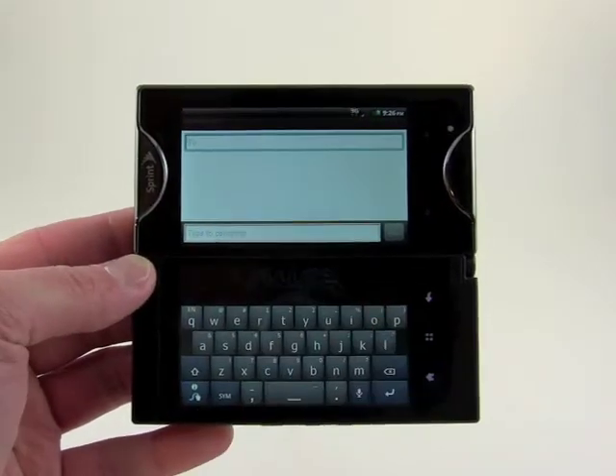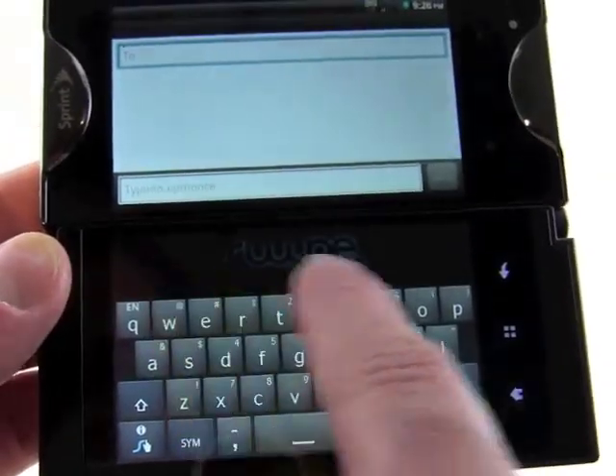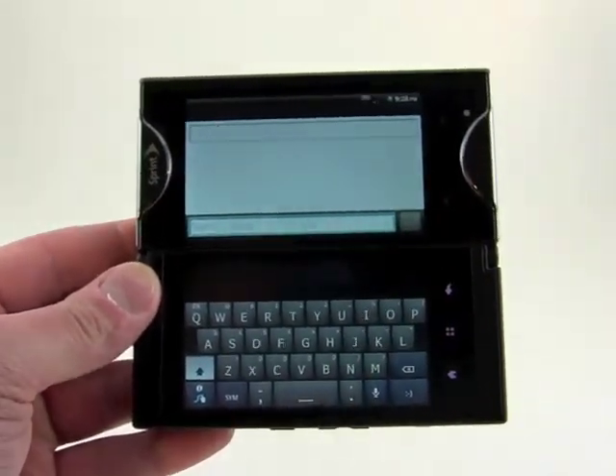we've got the type to compose, and you can see we've got this huge software QWERTY keyboard with swipe integrated, which is pretty much just the best thing ever. So let's say I want to compose the message,